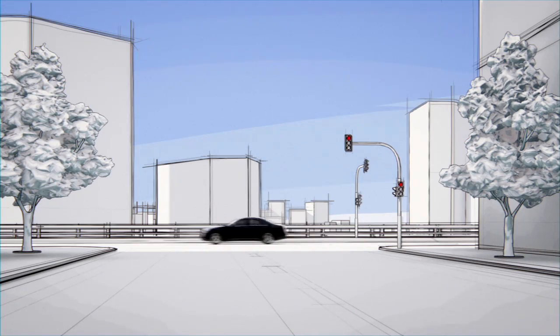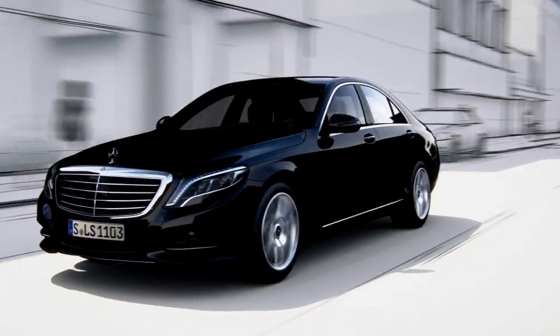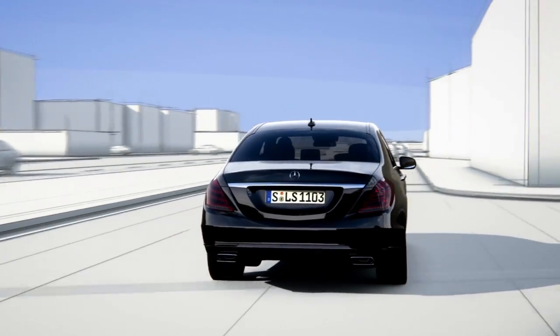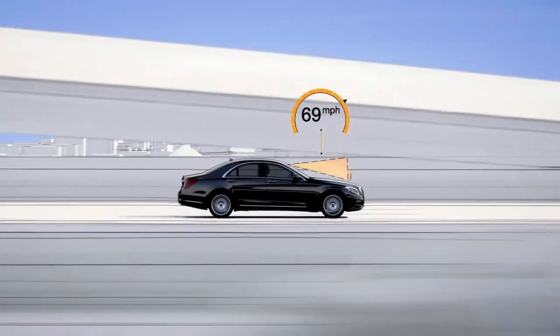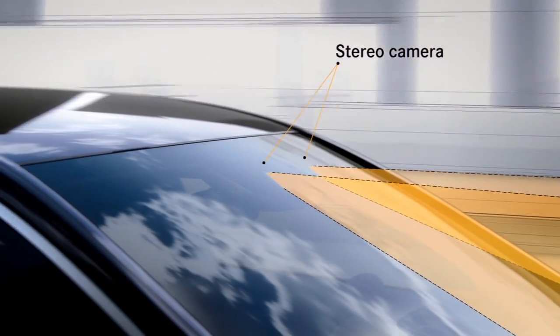The new S-Class features Road Surface Scan, a world first, which effectively turns ABC suspension into magic body control. At speeds of up to 80 miles per hour, Road Surface Scan uses a stereo camera to monitor and analyze the road ahead.